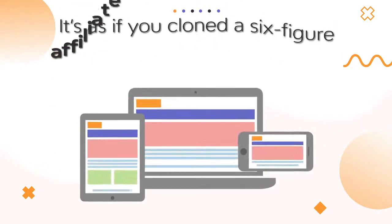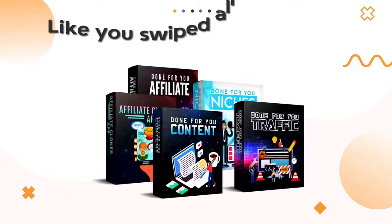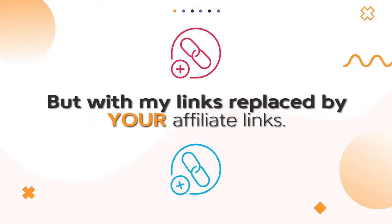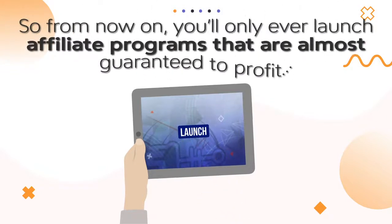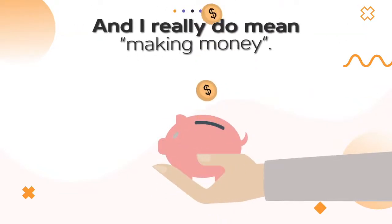It's as if you cloned a six-figure affiliate business with all my affiliate promotions. It's like you swiped all my top affiliate campaigns, but with my links replaced by your affiliate links. So from now on, you'll only ever launch affiliate programs that are almost guaranteed to profit, because you're cloning what's already making money.